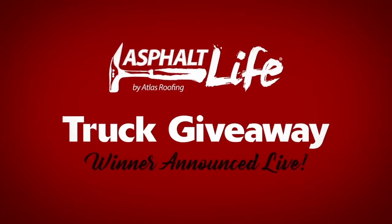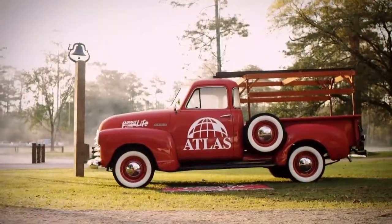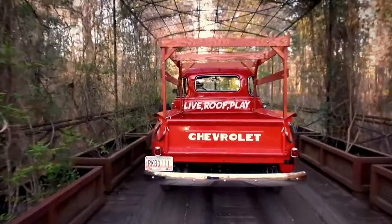1951 Chevy 3100 pickup truck. I'm gonna tell you a quick story about this. We had this idea for this truck because we wanted something symbolic of sort of a throwback. Living the asphalt life — how many people learned to drive on three on the tree?